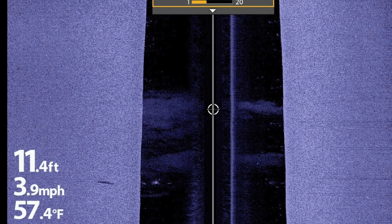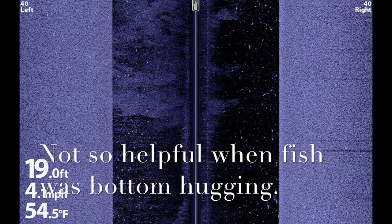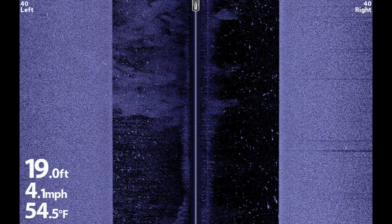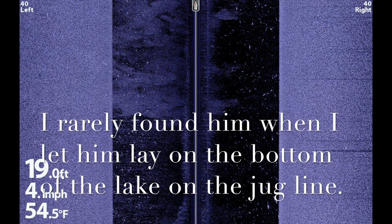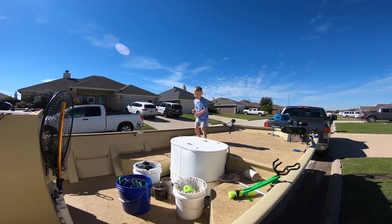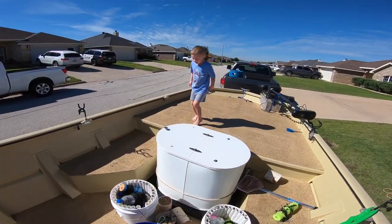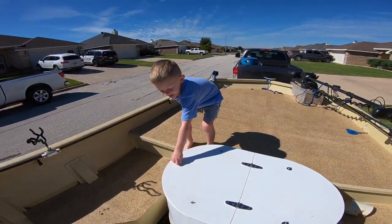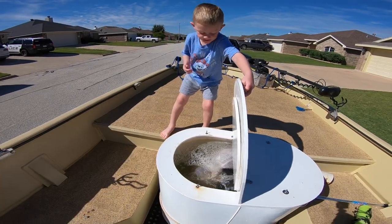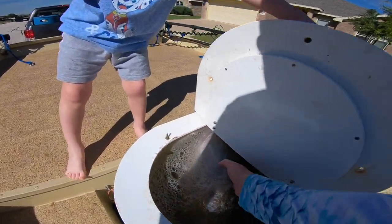[Song continues] I had a good friend in New York City, he never called me by my name, just hillbilly. My grandpa taught me how to live off the land, and his taught him to be a businessman. He used to send me pictures of the Broadway nights and I'd send him some homemade wine. [Brief comment: "Is that a big fish?"]